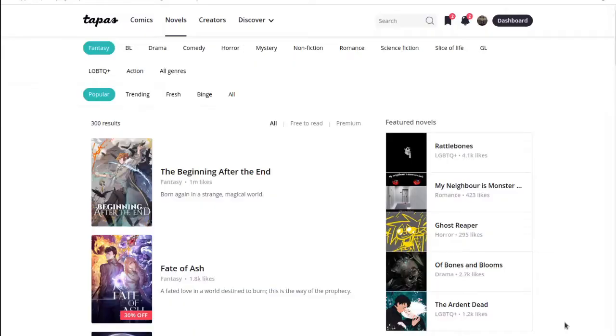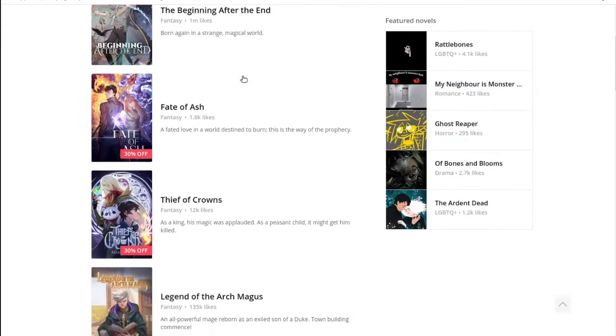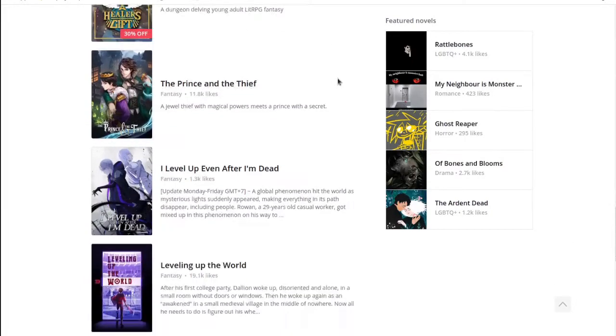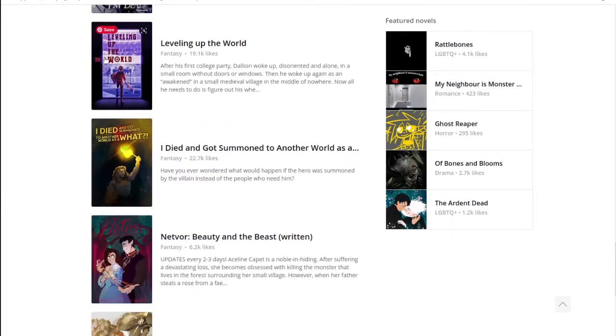Also as a side note: Tapas also has a section for authors and stories — just readable text for people writing series or releasing a chapter at a time. They don't need to do artwork; they can just write stories. It's not just for webcomics, it's also for writing, and they get the same monetary support and all that on Tapas.